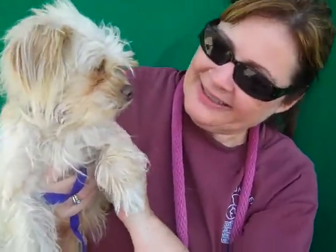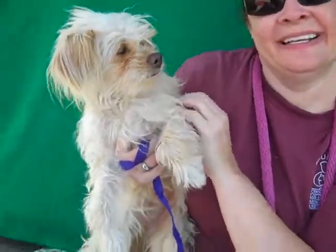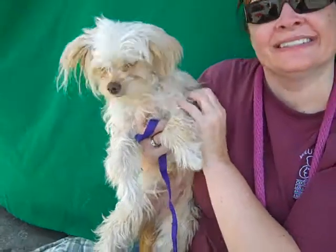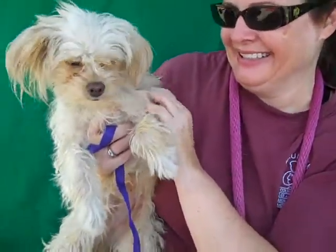She takes treats very gently, so that's a sweet thing. And we think she's going to make a good family pet. Now she's really interested in the other terrier that's over there — very curious about that.